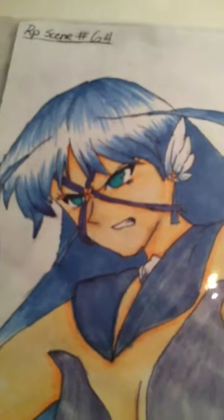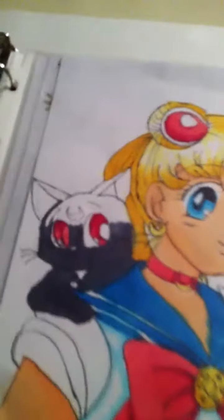This is a character from a roleplay that I'm in. This is a character from a roleplay. This is a character from a roleplay, and the cat's not done — I still have to do the rest of the black and stuff.